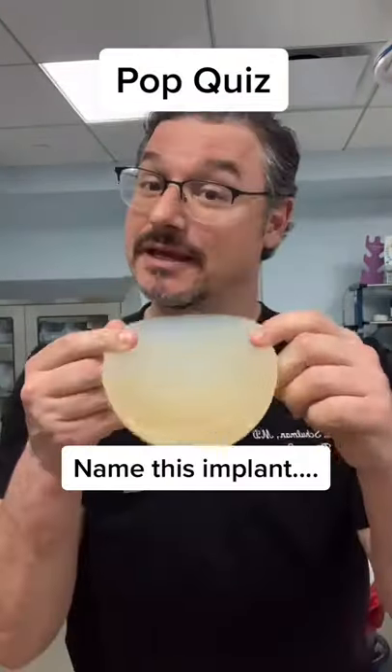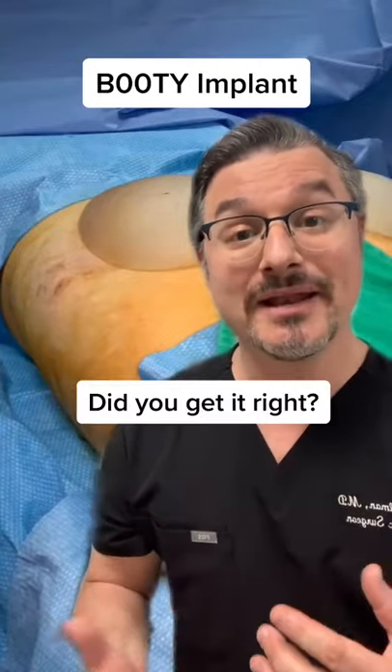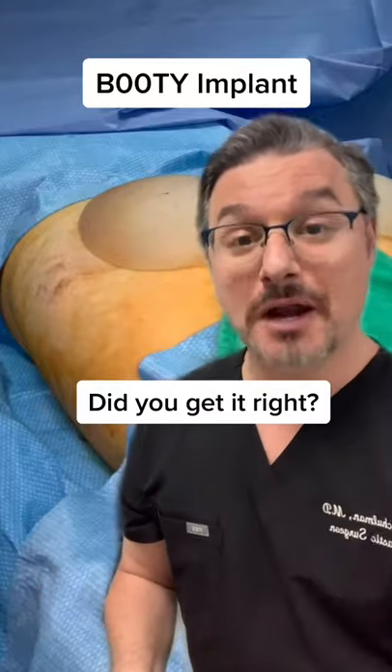Okay, pop quiz. Who knows what this is? It's an implant, but it doesn't go here or here. It goes here. That's right, that's a butt implant. So we use implants in the butt to make it rounder and fuller and bigger. So that's just one method of buttock augmentation.